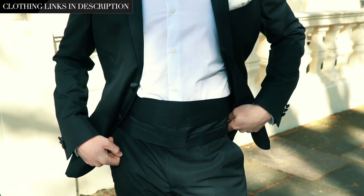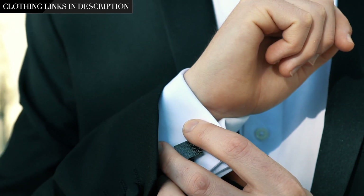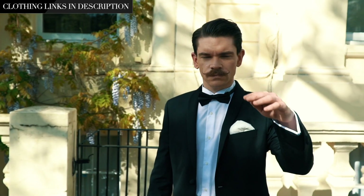Underneath the blazer you'll see I'm wearing a cummerbund, which just pulls it all together. And also cufflinks, which you can really use to add your own little statement.